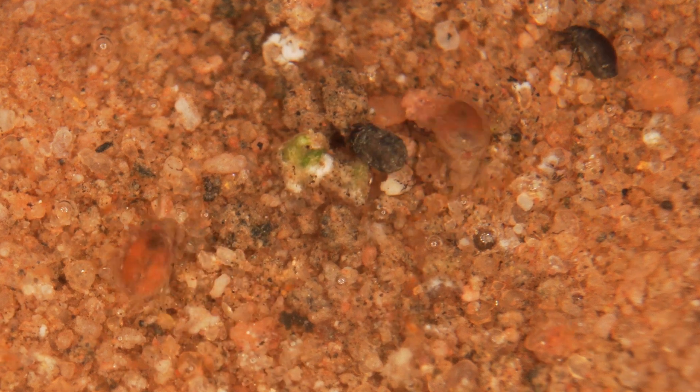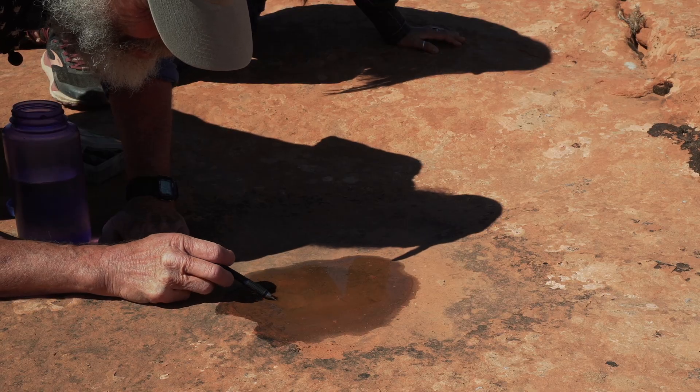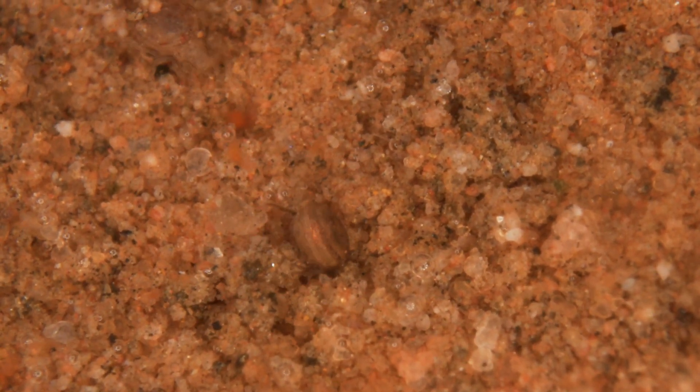The mites use the Tupperware strategy to survive the dry periods. They can't leave the pothole, but when the pool starts to dry out they burrow down into the sediment and seal up their bodies so that they stay watertight and don't desiccate — they don't dry up. I call that the Tupperware strategy.